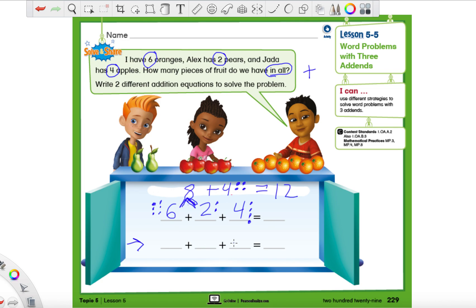Let's see which one you might have picked. You could keep the six first and put the four second and the two last — that's one way. You could put the two first, then the four, then the six. Or you could have written four, six, and two, or any order at all. You'll still get the same answer because we didn't change any of the numbers, we just changed the order.